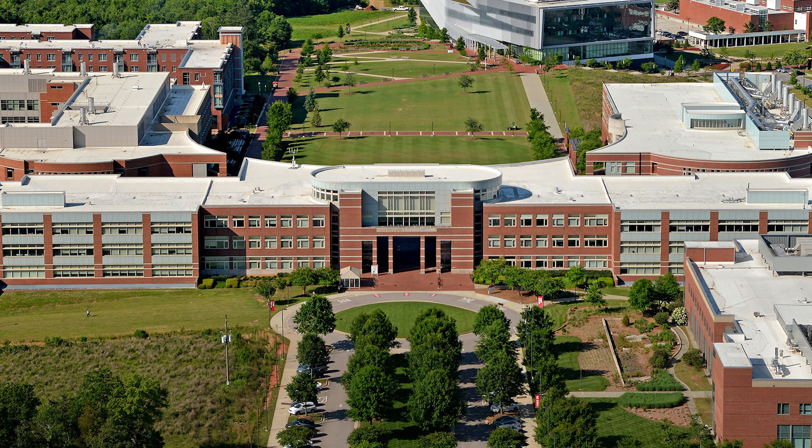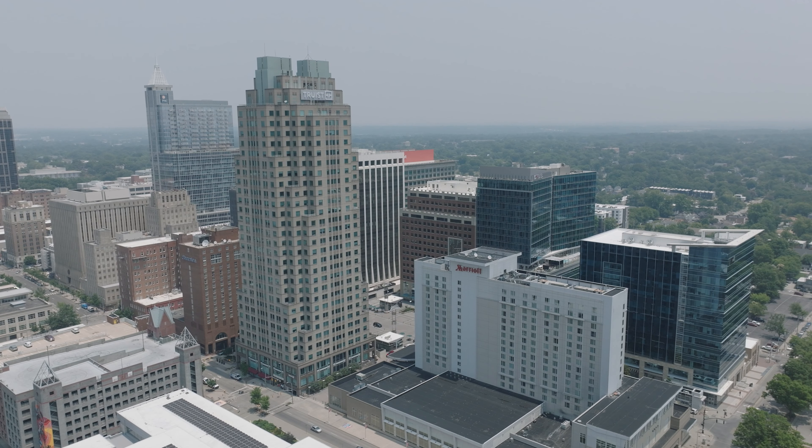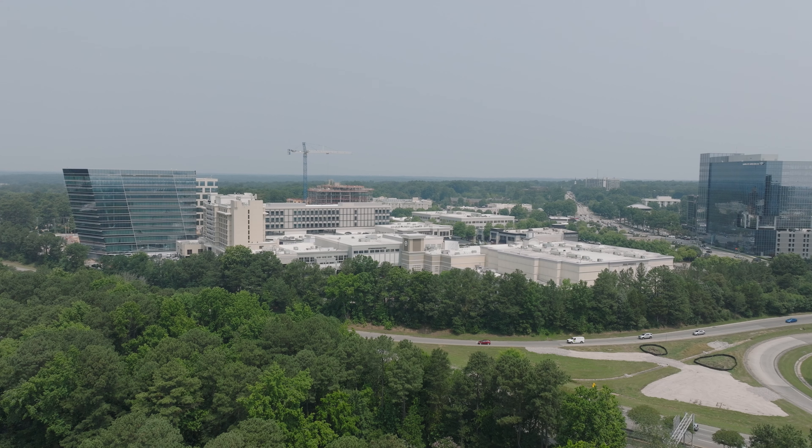Kaplan Square is only four minutes away from NC State's campus. It's only about 10 minutes to Dorothy Dix Park and a short 15-minute ride down to downtown Raleigh. The best part is that we're still inside the Beltline.